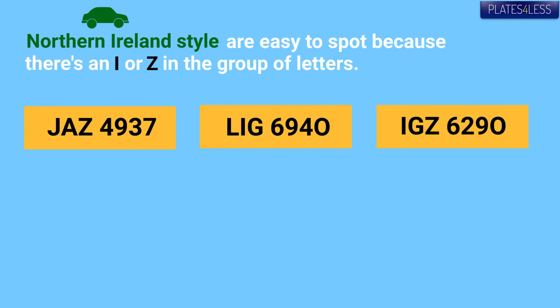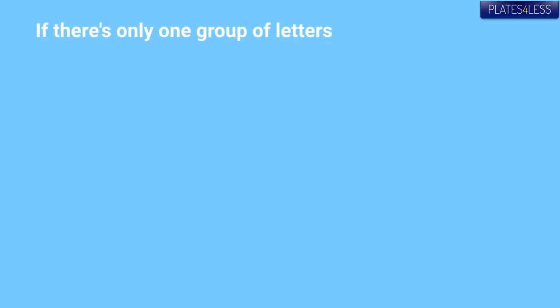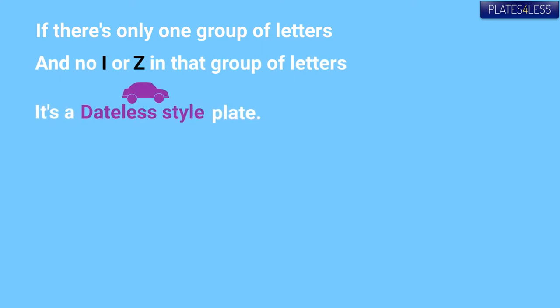A Northern Ireland style will have an I or a Z as one of the letters. Remember, an I looks like a 1, so check where it appears on the plate. If there's only one group of letters and there's no I or Z, then it's a dateless style plate.